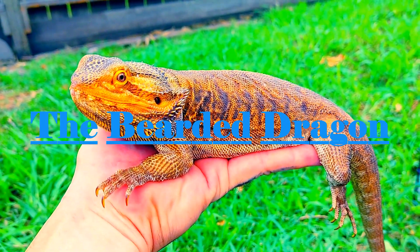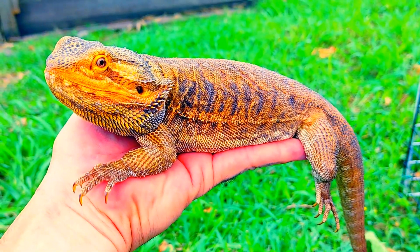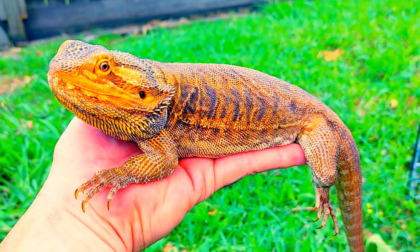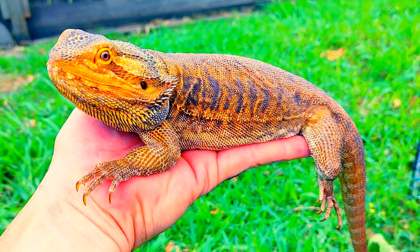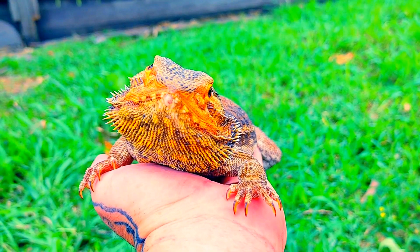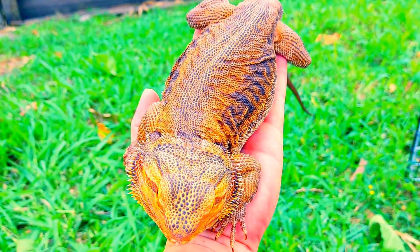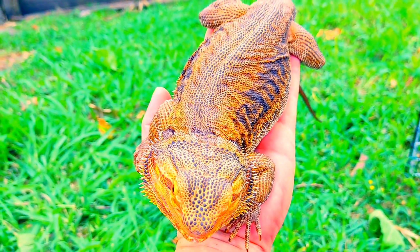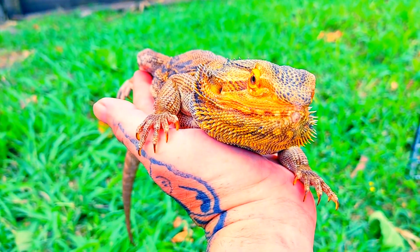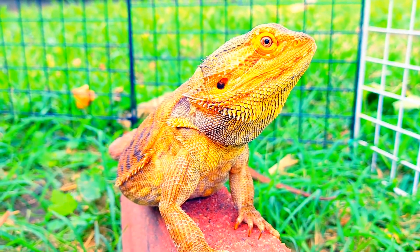The bearded dragon, also known as beardies, are native to Australia and commonly found in trees and on the ground. The bearded dragon will be fully grown at 12 months of age — he or she should measure up to 16 to 24 inches long, and their tail is the same length as the body, just like this handsome fellow right before us.